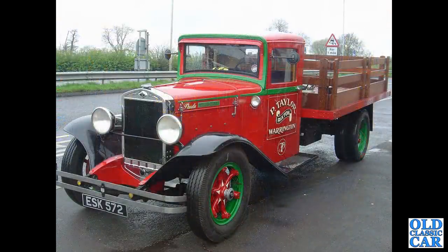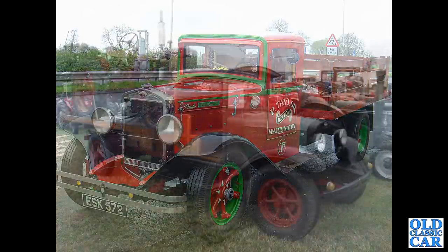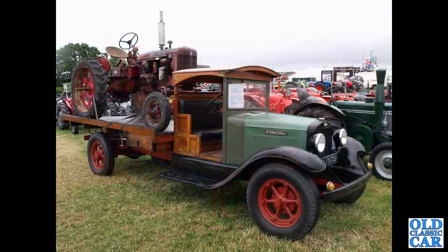Another Diamond T — this one is a Diamond T from 1932. More Americana: an International of the early 1930s.